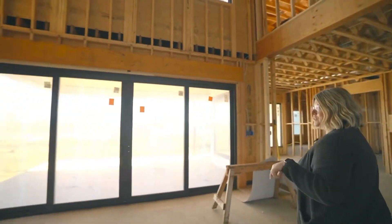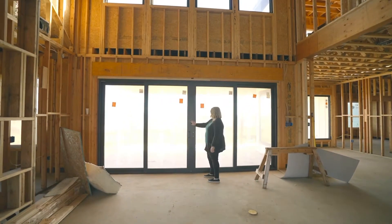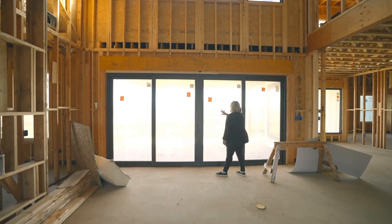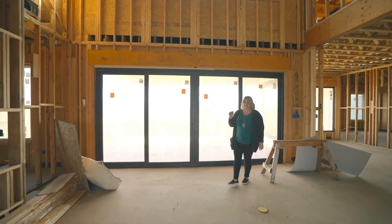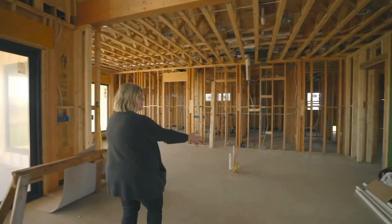We have a huge sliding glass door — I would open it but it's very cold outside today. When these two open, you'll see the whole backyard, which we're excited about. The living room opens right into our kitchen.